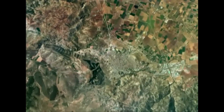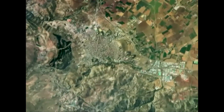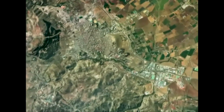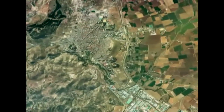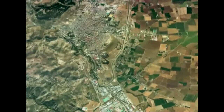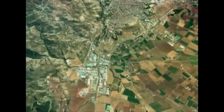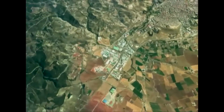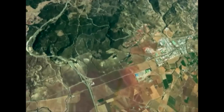Antequera, in the south of the Iberian Peninsula, is the site of one of Europe's most important megalithic complexes. The largest of the three megalithic constructions in the complex was built some 5,000 years ago. It is known as the Menga Dolmen.